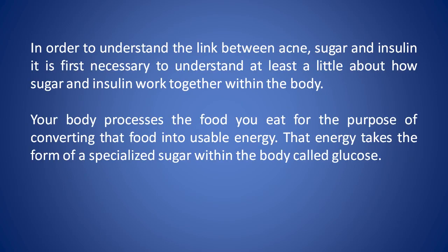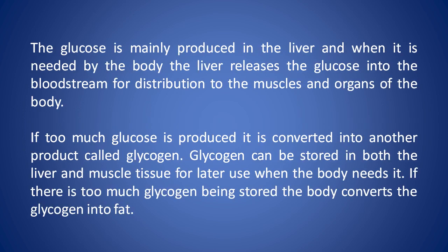In order to understand the link between acne, sugar and insulin, it's first necessary to understand at least a little about how sugar and insulin work together within the body. Your body processes the food you eat for the purpose of converting that food into usable energy. That energy takes the form of a specialised sugar within the body called glucose. The glucose is mainly produced in the liver, and when it is needed by the body, the liver releases the glucose into the bloodstream for distribution to the muscles and organs of the body.